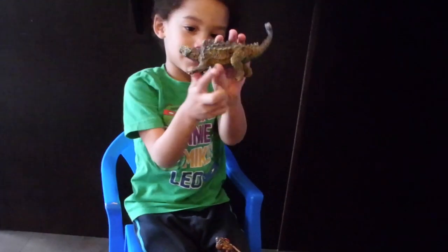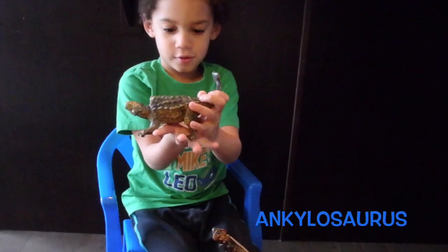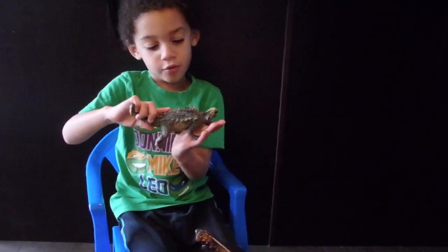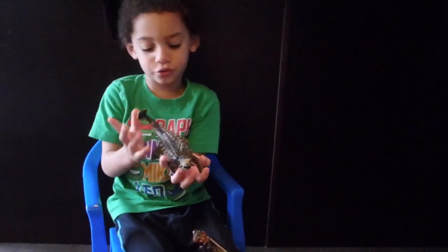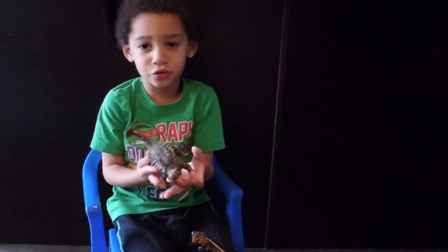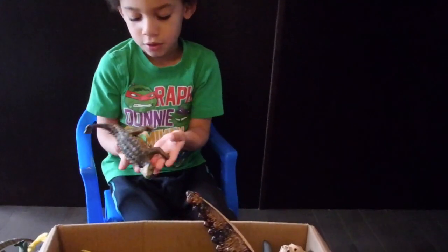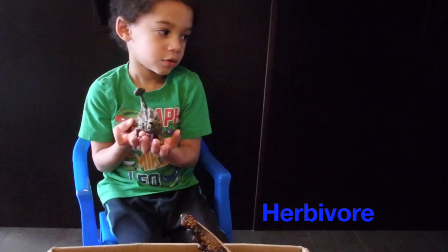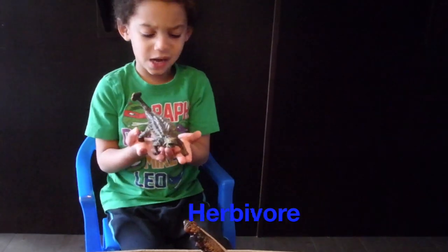It's an ankylosaurus! Is that your favorite dinosaur? Yeah. It's mine too. I like T-Rex and rhinosaurus ricks, but I like ankylosaurus too. Ankylosaurus is a herbivore. A herbivore?